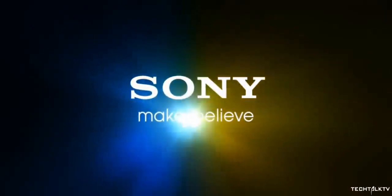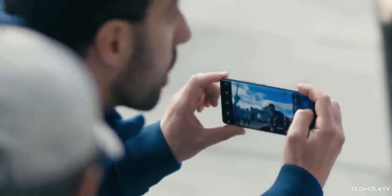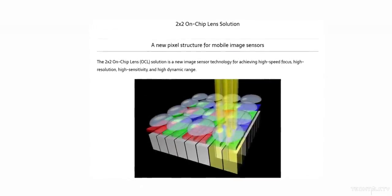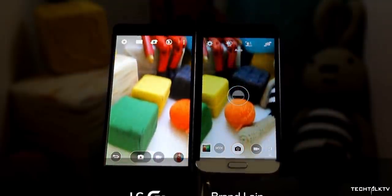So obviously, Sony, which is the world's largest supplier of mobile camera sensors, won't sit still. They have to come up with an answer for this amazing sensor that Samsung has developed — and they did. Sony announced a new mobile camera sensor that is going to rival Samsung's sensor. But unlike the 108MP camera, Sony's sensor will focus on something more fundamental: a faster and more accurate autofocus.